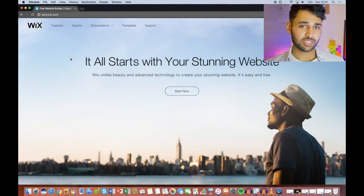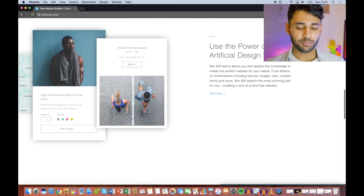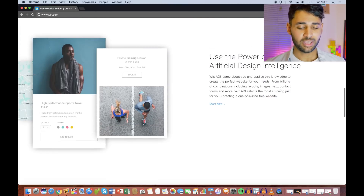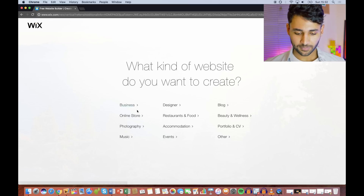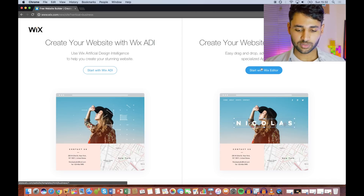Let's head over to Wix. Wix has the same feature set as maybe GoDaddy or other website builder sites, but it also has the addition of artificial intelligence. It's quite a new thing and I'm pretty excited to try it out. We've got the Wix editor on the right and the ADI on the left, and the ADI is this sort of new technology, so let's give that a whirl.